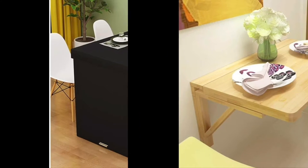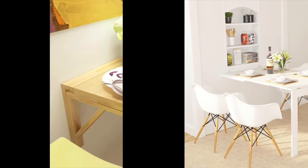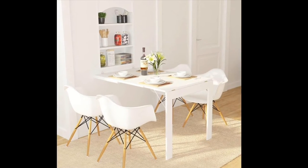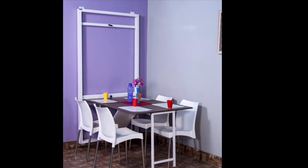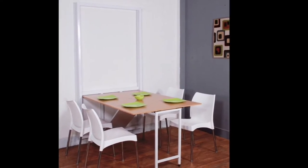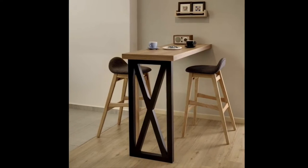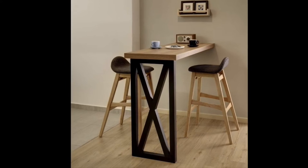These dining tables are getting a very popular choice as they can fit in any size of room and save a lot of space, which can be used for other essential uses. If you don't have room for a table and chairs, don't give up, because this video will definitely help you to choose the best folding dining table for your space.